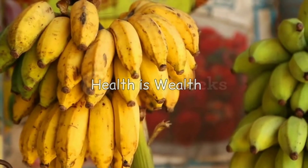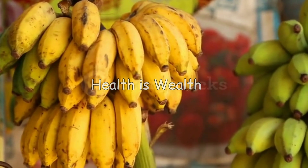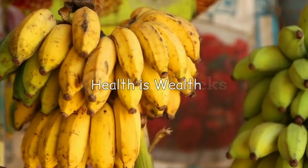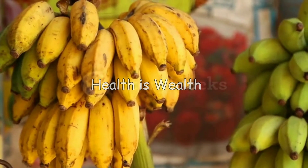Bananas are a good source of potassium, which can help regulate uric acid levels in the body. They are also rich in vitamin C and other antioxidants that can help reduce inflammation.